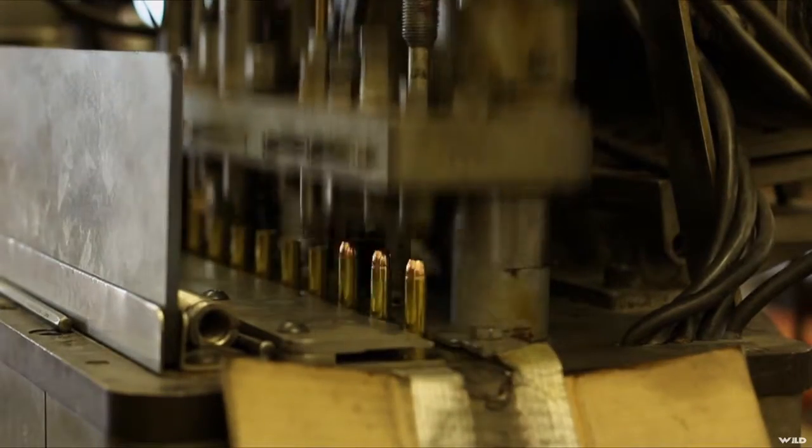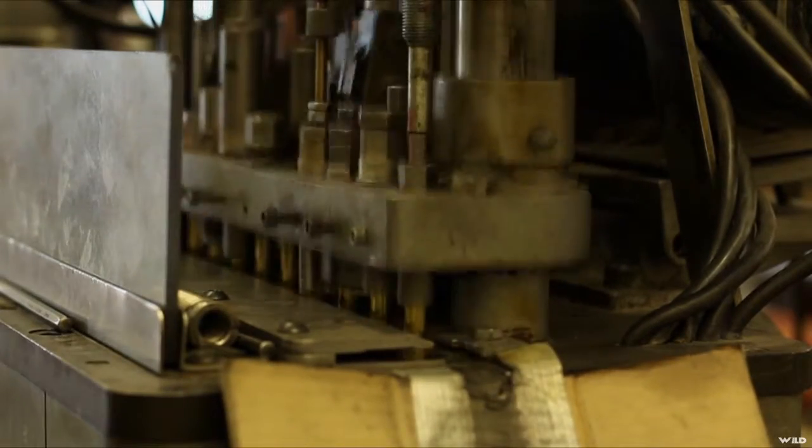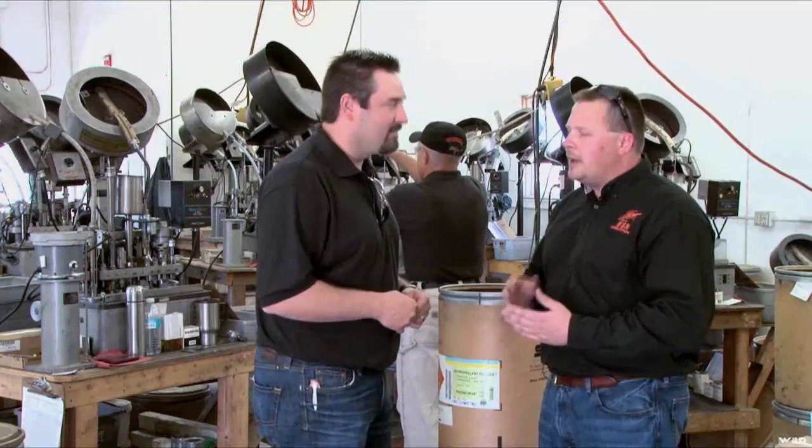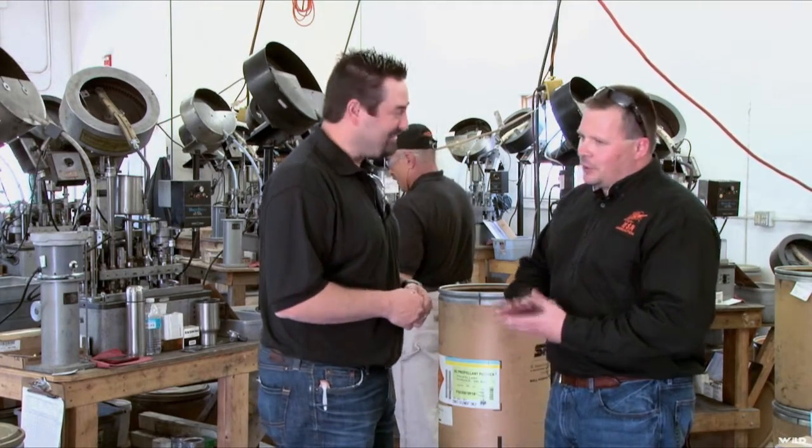That's amazing. Even though they're running pretty quick — you can see they're cranking along pretty good — some of these smaller calibers like the 9, 40, and 45 run between five and six thousand parts an hour. Even though we're cranking along pretty quick, we still put out a nice quality product.